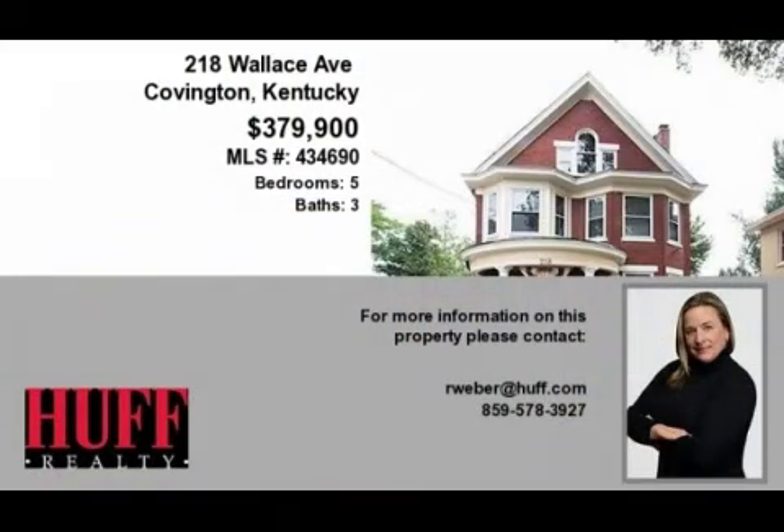On the outside, this property features a three-car detached garage, a deck, a metal roof, and a brick exterior finish. This property is represented by Rebecca Weber with Huff Realty.